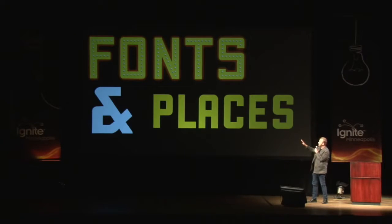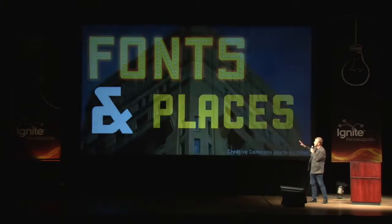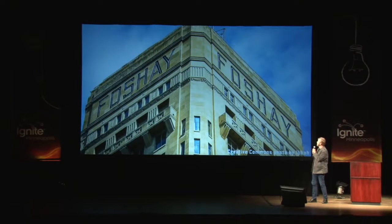This is the font we're looking at tonight — fonts and places I'm talking about. Specifically, I'm talking about this kind of font that we see in Minneapolis a lot. I call it a constructivist, geometric poster font. And we're lucky enough to live in a city that has a headline up on the skyline. The Fauche building shows this kind of type style that I like.